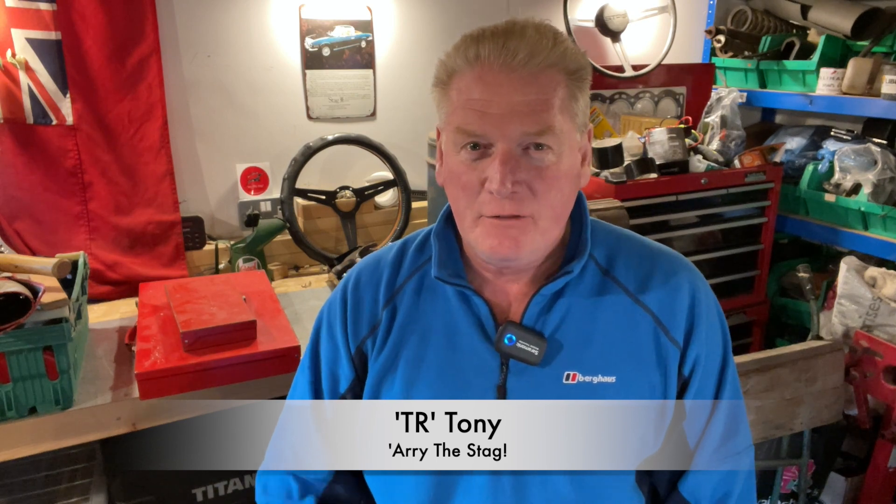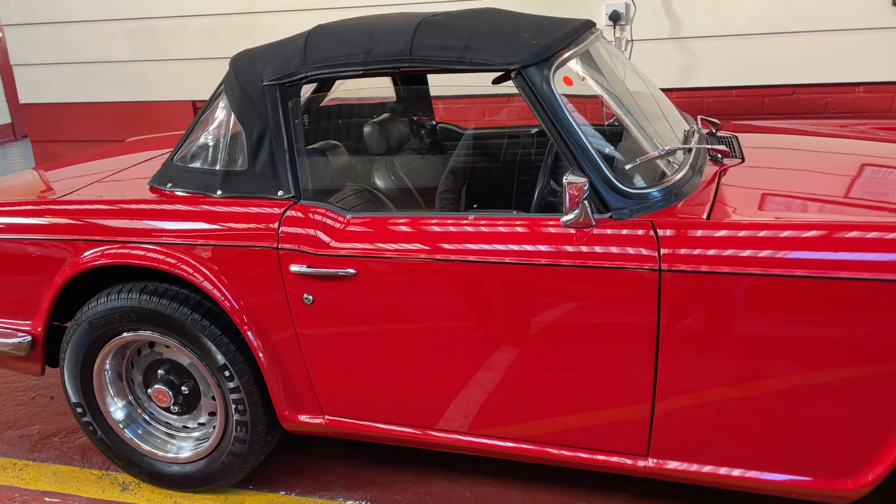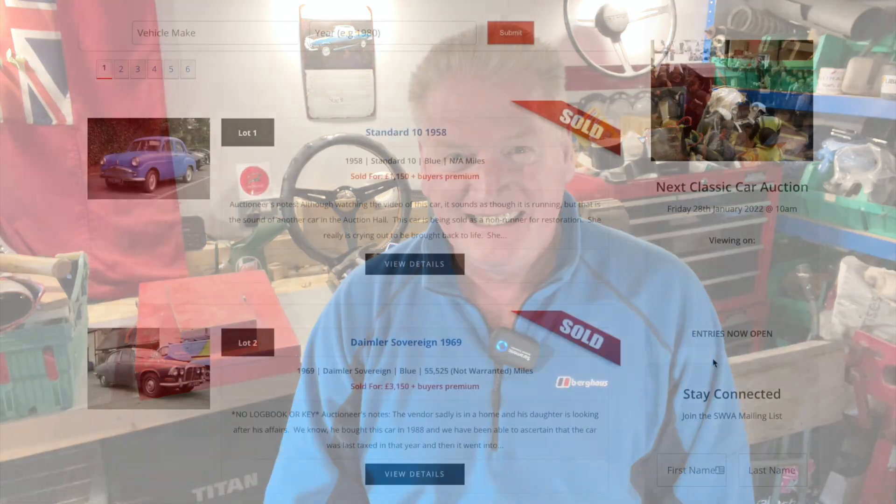Hey guys, welcome back to Ari the Stag — Tony here. Feel free to hit the subscribe button and join us on our journey sharing the classic dream. This week I'm checking in, full circle, on what we looked at last week. We did a pre-sale review down at the Southwestern Classic Car Auctions — the sale that's actually held today, the 28th of January.